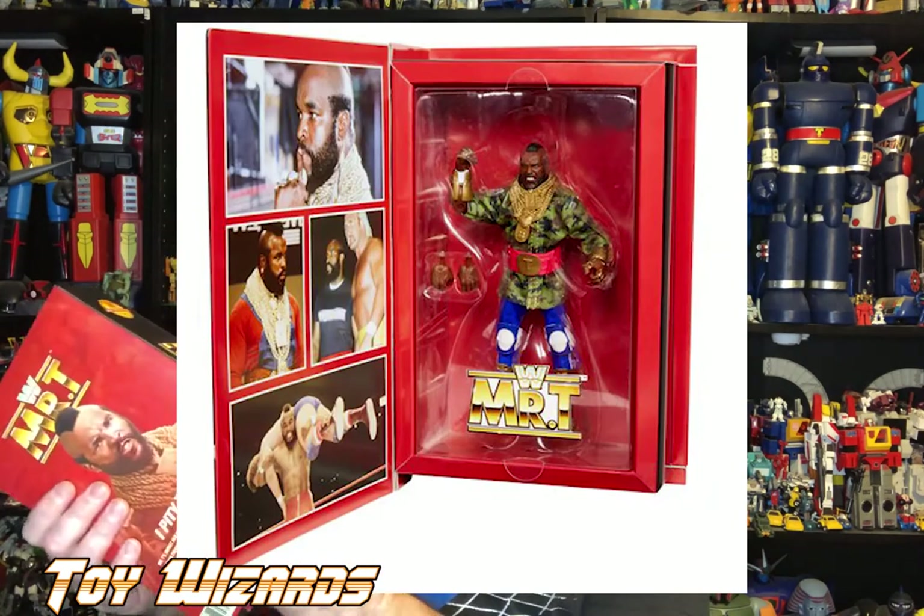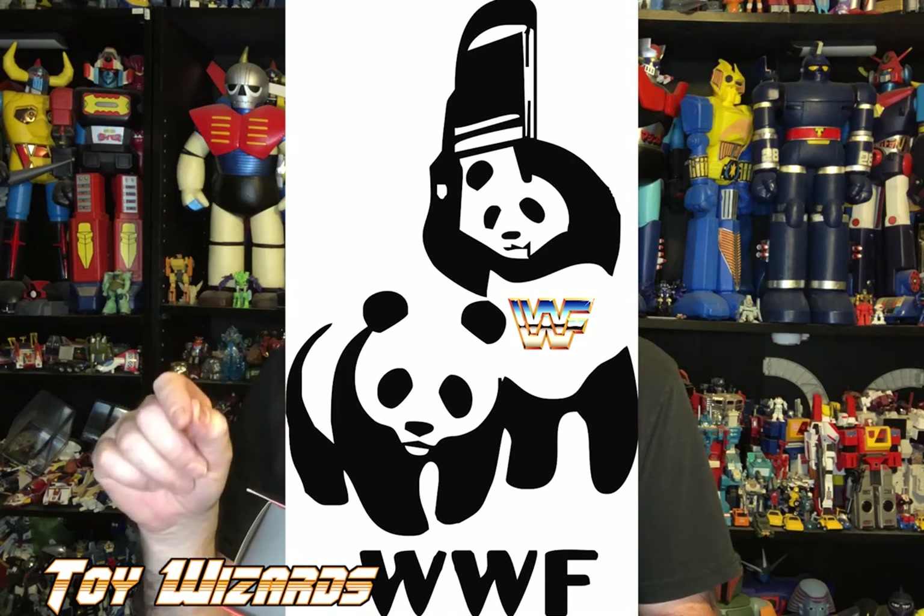He comes in a bookcase-style box with nice Mr. T lettering. This is from the old WWF, now called WWE. The funny story behind that is they were trying to sue the World Wildlife Federation over the usage of 'WWF,' even though the World Wildlife Fund had it first. The wrestling federation sued them, lost the lawsuit, and had to change their name — that's why they're called WWE.